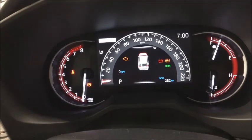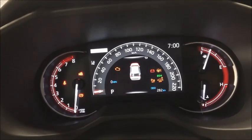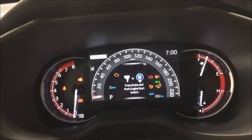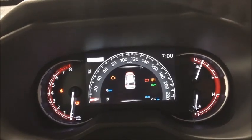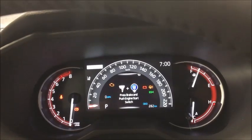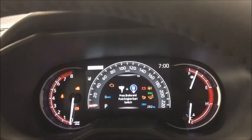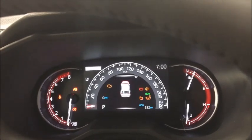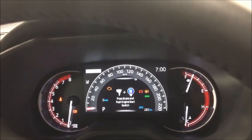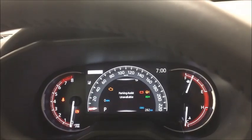Right underneath the speedometer it gives you the amount of kilometers before you run out of gas. On top of that, everything from Toyota Safety Sense — lane departure alert with steering assist, lane trace, radar cruise control, pre-collision system, automatic high beams — all of that runs directly through this screen right in front of you. So there's no real need to take your eyes off the road for any great amount of time.